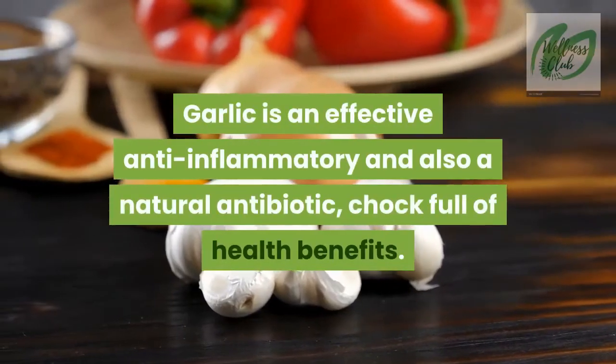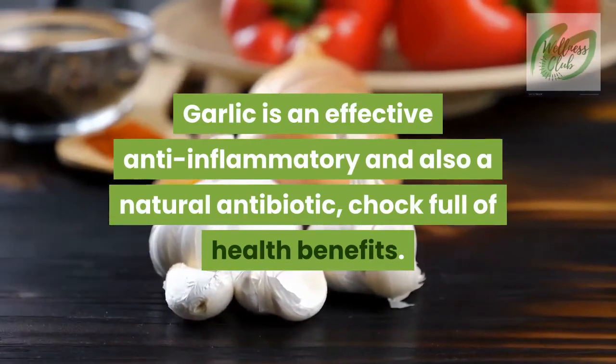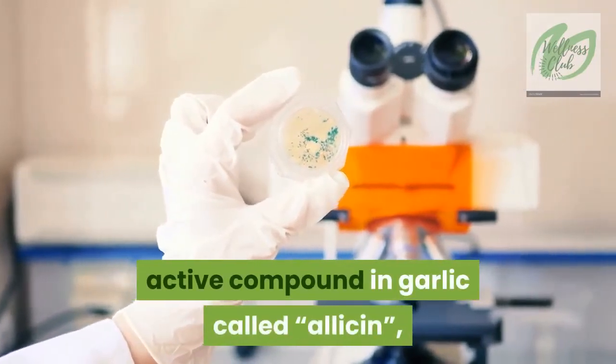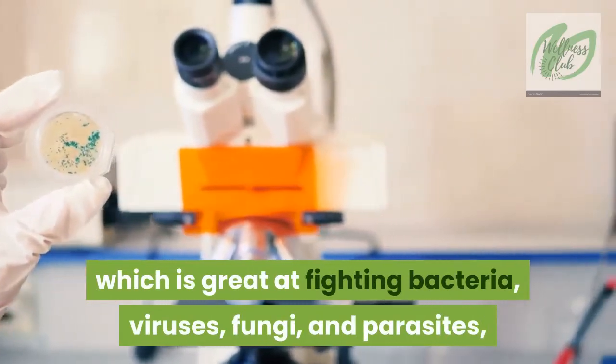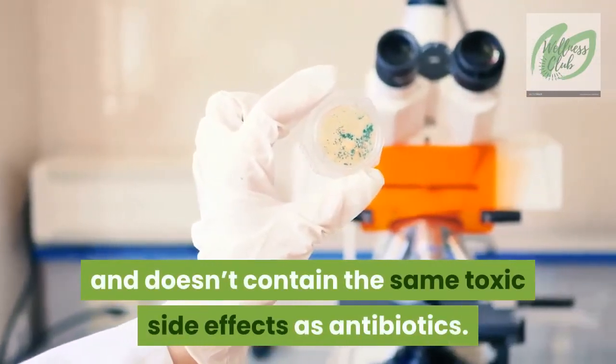Garlic is an effective anti-inflammatory and also a natural antibiotic, chock full of health benefits. Many of these benefits are derived from the active compound in garlic called allicin, which is great at fighting bacteria, viruses, fungi, and parasites, and doesn't contain the same toxic side effects as antibiotics.